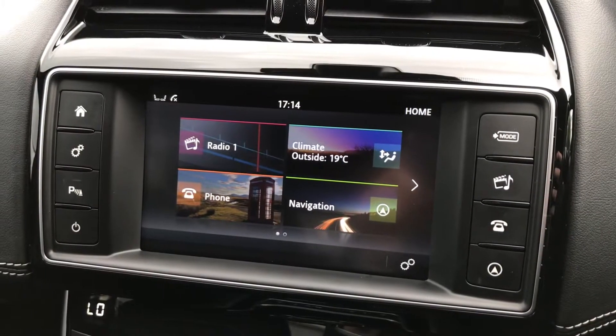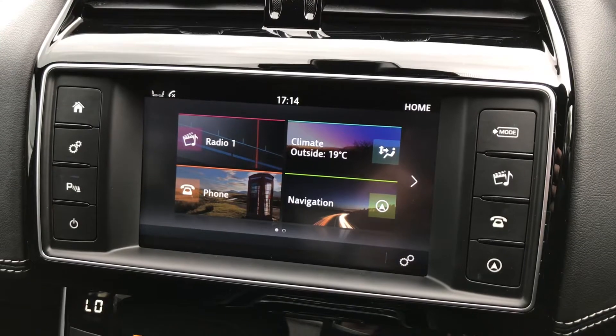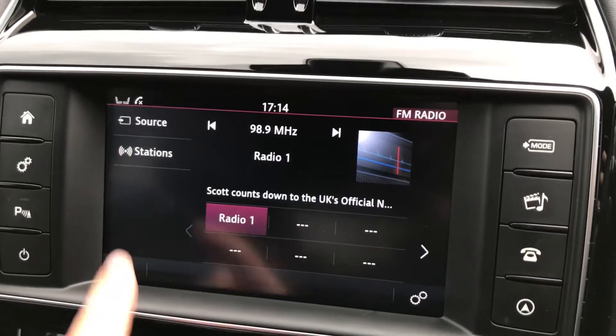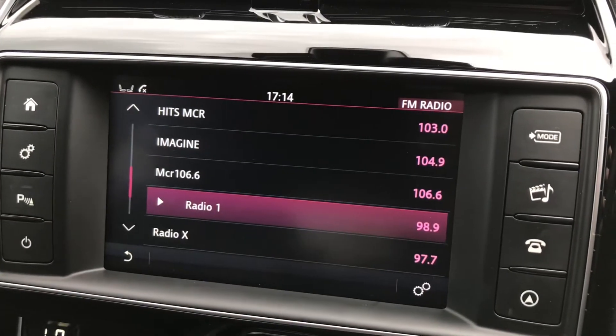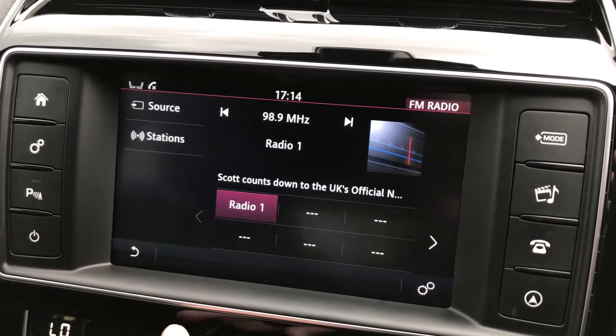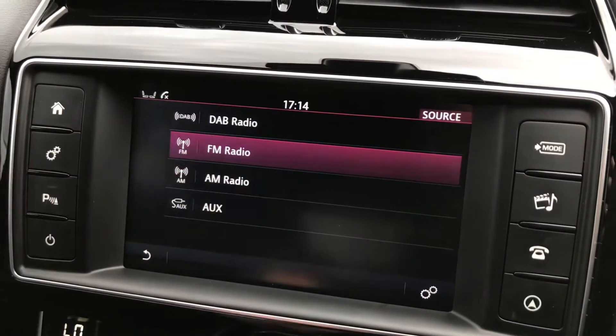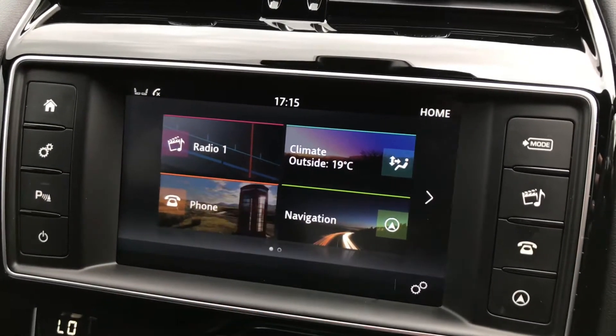Looking through the middle, the central display is a touchscreen and is also controlled by the surrounding buttons. Pressing stations will bring up plenty of different radio stations. There are different radio wave bands as well as different music sources. With the Bluetooth function you can answer your phone calls.